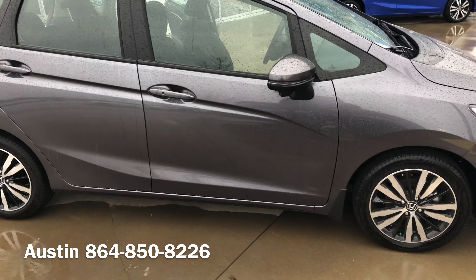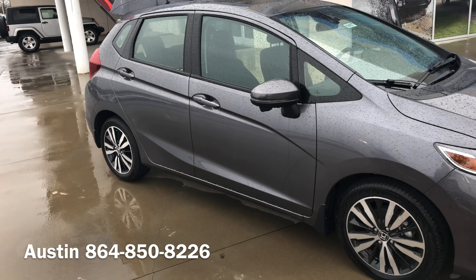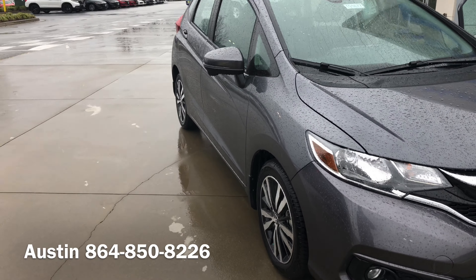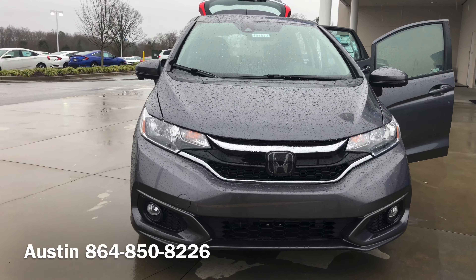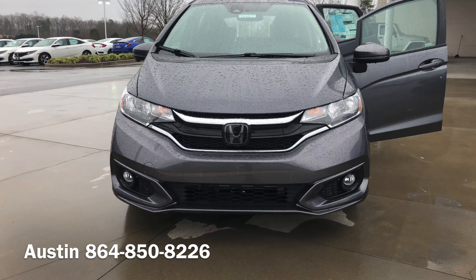Again, this is the 2019 Honda Fit EX. I look forward to seeing you in person, as well as going for a test drive in this car. If you have any questions in the meantime, feel free to give me a call at 864-850-8226.